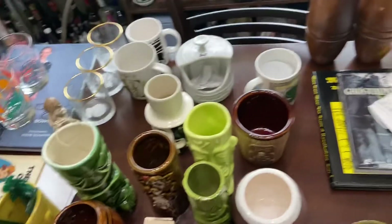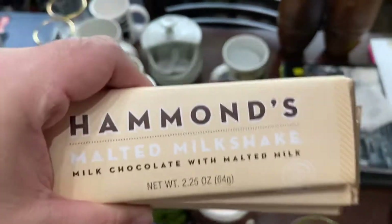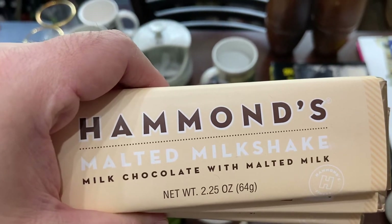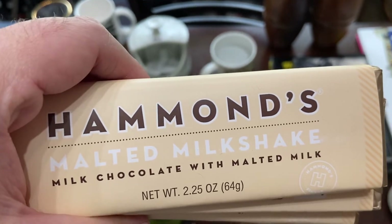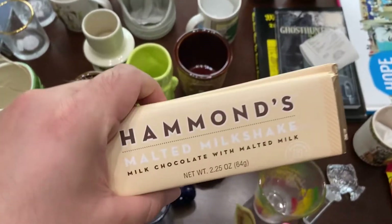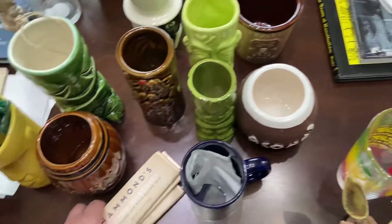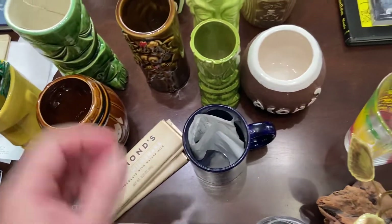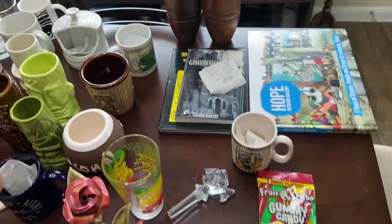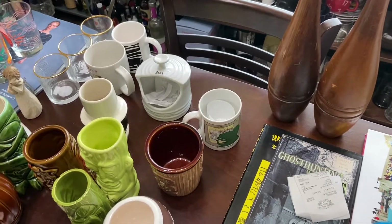I have to show you this before I forget — I bought these malted milk chocolate bars. I got one from a student and it was so good because I love malted milkshakes; I used to get them at Braum's with my dad. I bought these on Amazon — they're about $3 each. I already ate two — shh, don't tell! I want to try all their flavors but I didn't feel like dropping $90 to try a whole bunch.